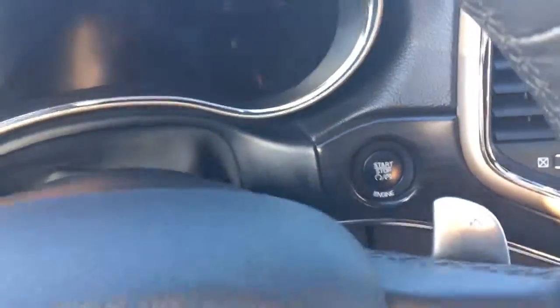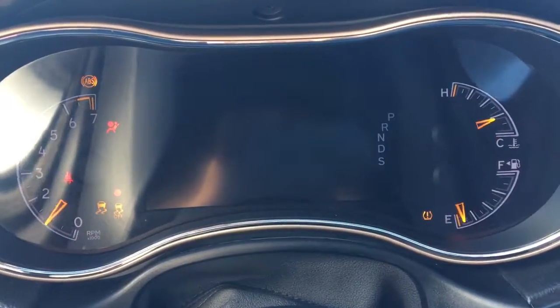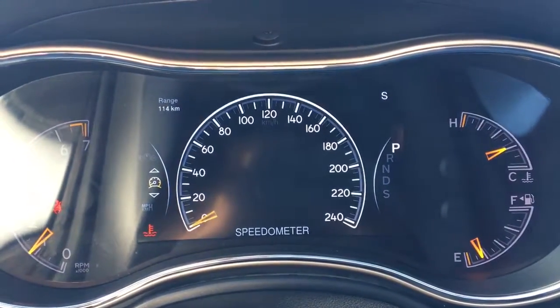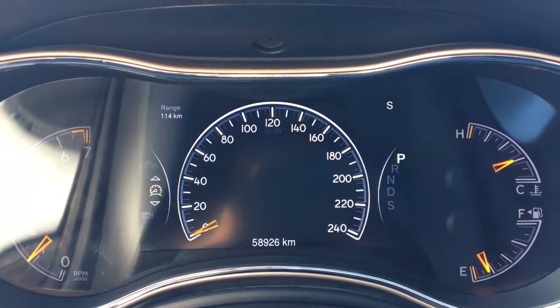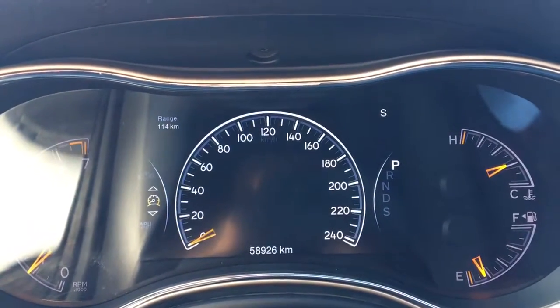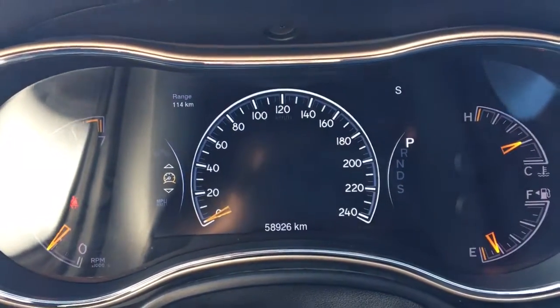Now it is a push-button start, so I'll just go ahead and start it up for us. You have your traction control and your ABS. Currently sitting at 58,926 kilometers, so lots of life left in here. Do speak to one of our finance managers about any extended warranty which you may want to purchase, just to make sure that you are fully covered.